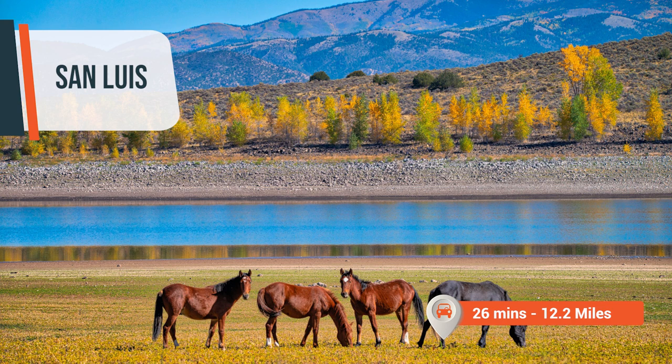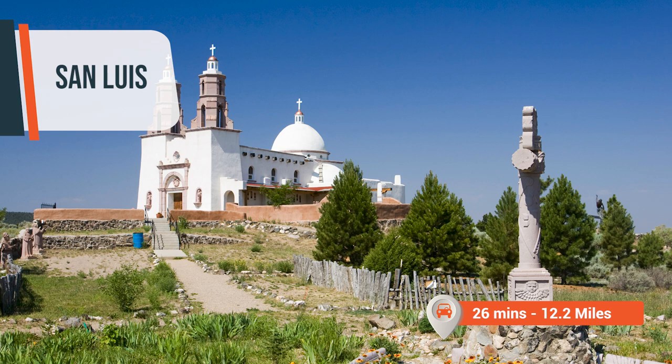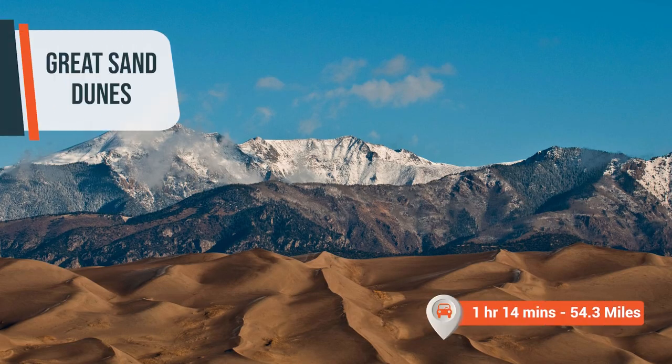For those seeking cultural experiences, the vibrant town of San Luis is within reach, only 12.2 miles away — explore its rich history and immerse yourself in the local arts and traditions. Or visit the nearby Great Sand Dunes National Park and Preserve, only 54.3 miles away, where you can marvel at the tallest sand dunes in North America.